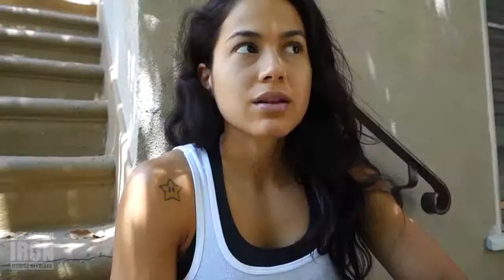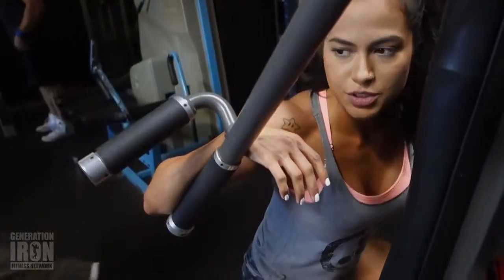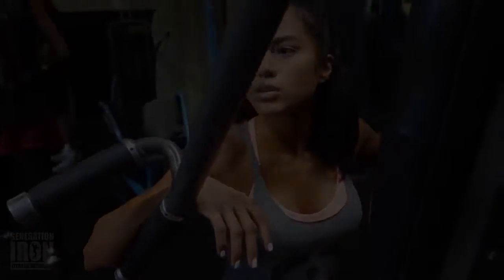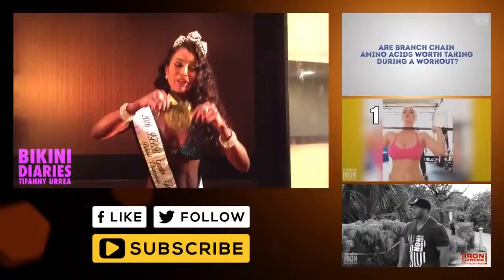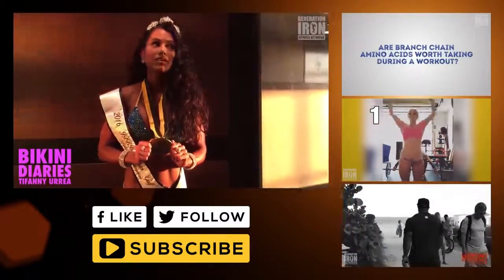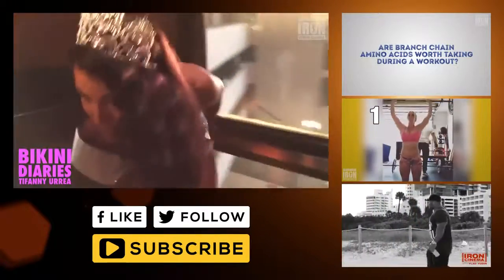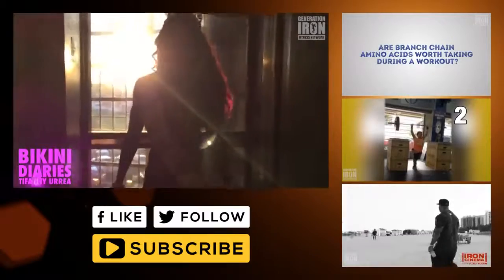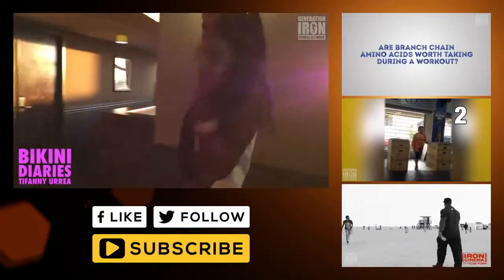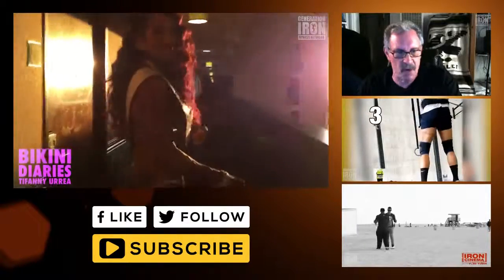He kicked my ass in like a 45-minute workout. I was dead, and that's definitely what I needed. I'm going to Louisiana — I'm going to Olympia. I'm gonna cry a little bit. Yes — number one, girl. Thank you, thank you.